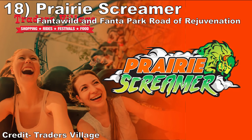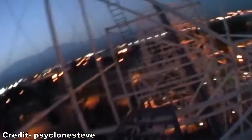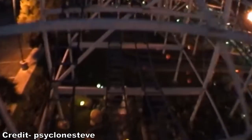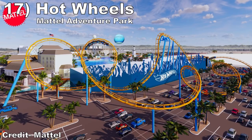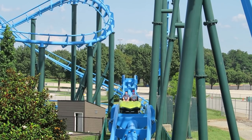#18: Prairie Screamer at Trader's Village. The relocated Scandia Screamer will reopen at this flea market just down the road from Six Flags over Texas. This is the largest coaster Miler has ever built and it's a deceptively strong airtime machine. I have a separate review for Scandia Screamer, but this coaster had some solid laterals on the unbanked turns and plenty of ejector airtime that caught me by surprise.